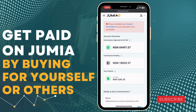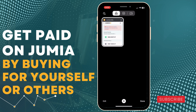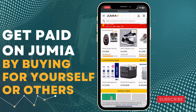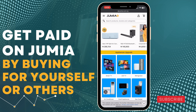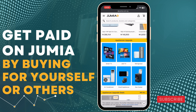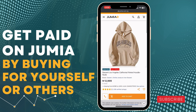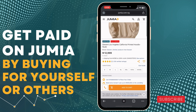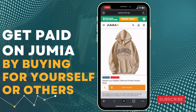Now that you have created your Jumia Cool account, let's go to the product you want to buy. Let's check out the particular product you want to buy — go to jumia.com. Just look for the particular product you want to buy, either from the website or from the app. Find the product you want to buy.